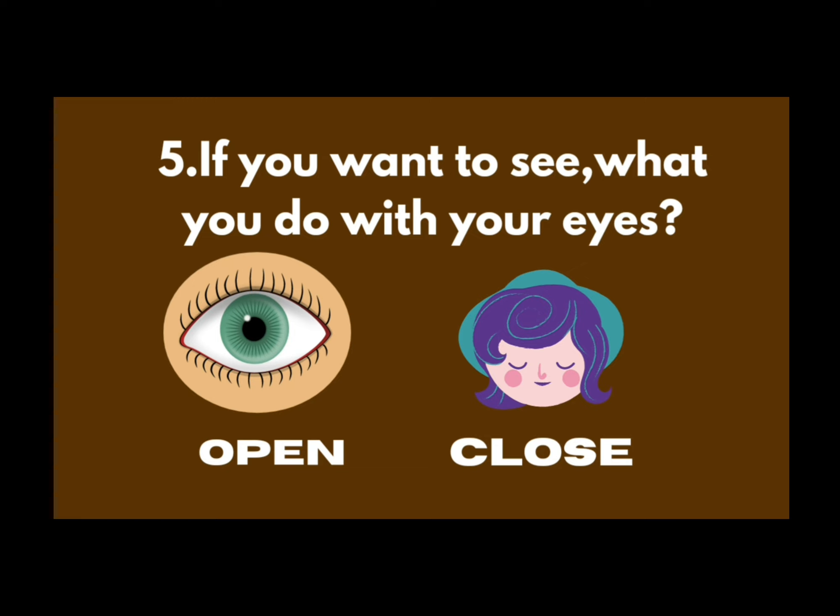Next question is, if you want to see, what do you do — open or close your eyes? Open. Yes, open. If you want to see, open your eyes. Never close.